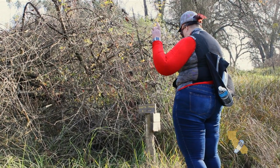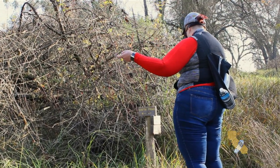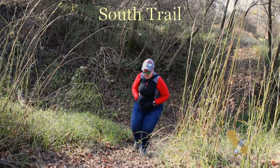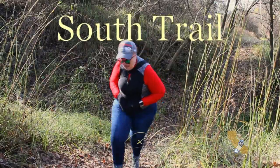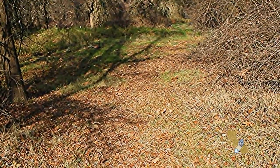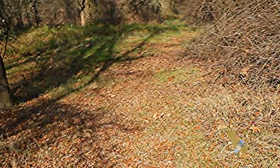So do we go the South Trail or the South 40? There are birds everywhere, but they are well camouflaged.